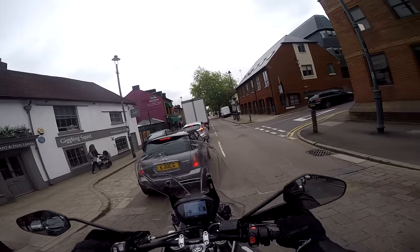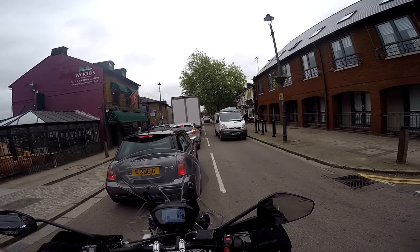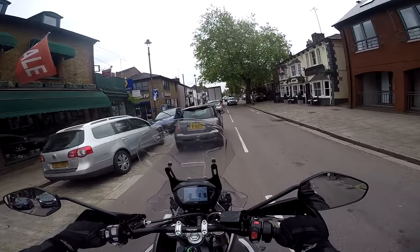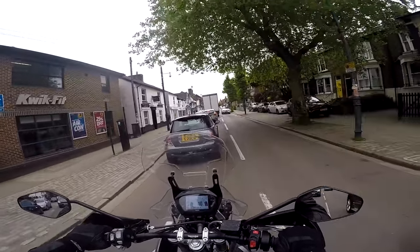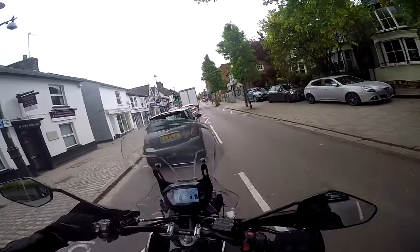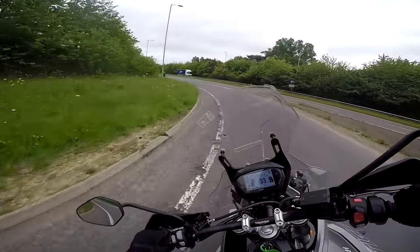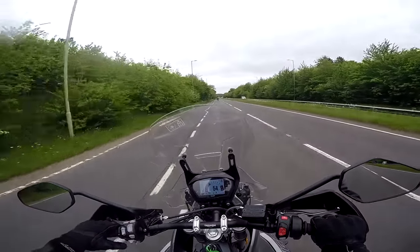Such a busy place, Berkhamsted — just like a white van convention going on here. The Tiger 800 is great in traffic because it's nice and high up — you feel like you've got a commanding view of the road ahead so you can see what's happening. And because it's nice and light, you can duck and dive through traffic without feeling like you're going to come a cropper. Right, let's hit the A41 for a bit of faster dual carriageway and see how she does from a wind protection point of view.